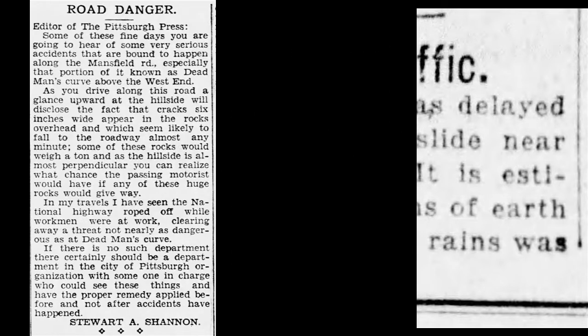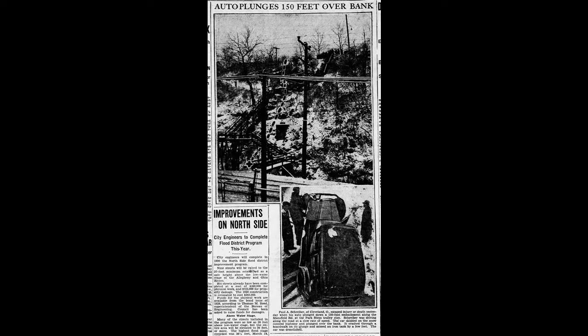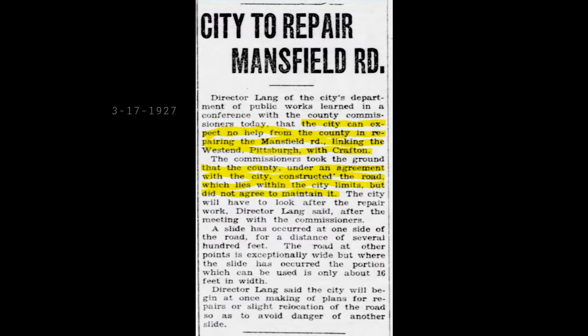People wrote letters to the editor complaining not only about the danger of the curve but also about the landslides. This article is from 1930 and people were still having accidents on the road — it was in constant repair. This is an interesting article because the county told the city: 'You're going to have to fix it yourself. We built it, you maintain it.'